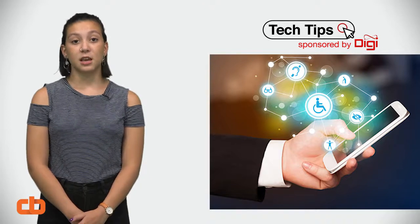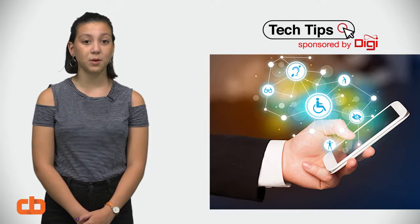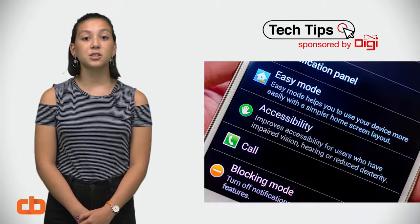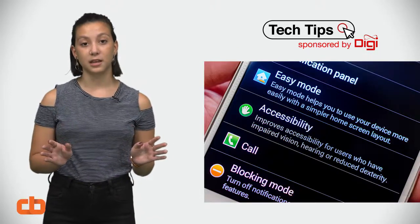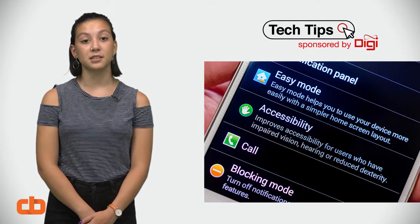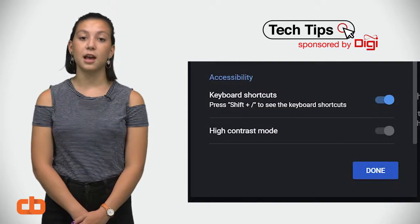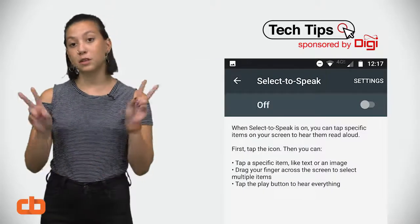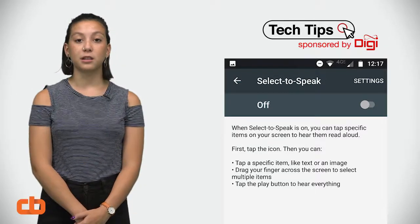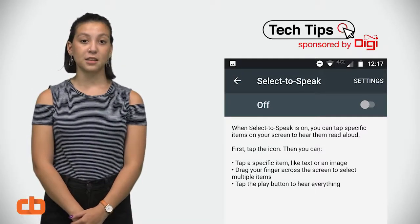For instance, if you know your mom can never read her text messages or Facebook posts without straining her eyes, search for accessibility in her phone's settings. Both Android and Apple have options to make font sizes larger. You can also change your phone's contrast settings to help with eyestrain, enable speech so words can be read aloud by a voice, and a variety of other visibility-assisting functions.